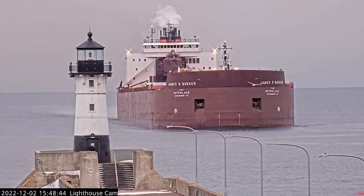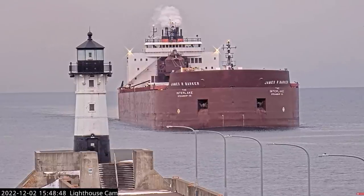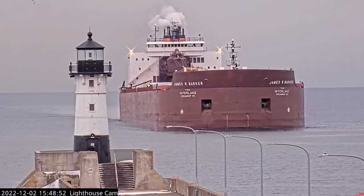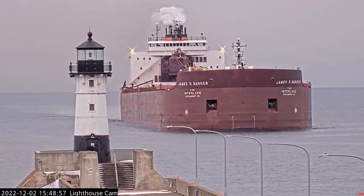She measures 1,004 feet in length, 105 feet in width, and 50 feet in depth. She's powered by two 8,000 horsepower, 16-cylinder diesel engines, which give her a top speed of 16 knots, or about 18 miles per hour.